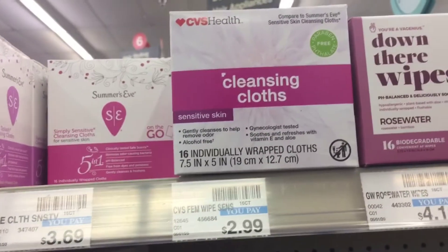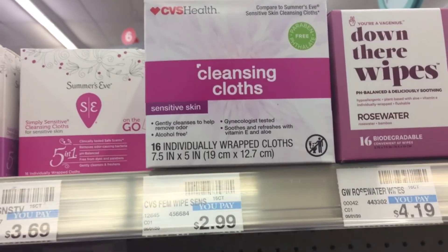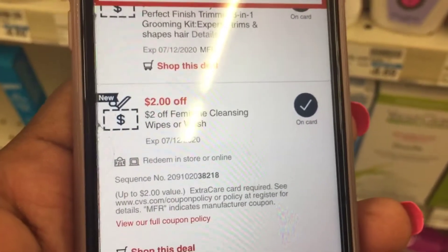Then we're going to grab these feminine cleansing wipes for $2.99. I have a $2 off any feminine care CRT, so these would come down to $0.99.